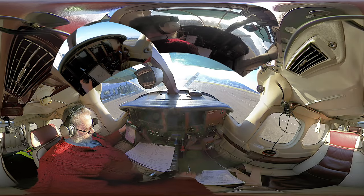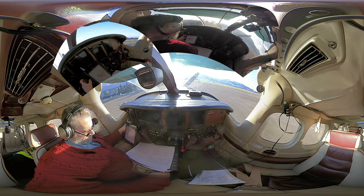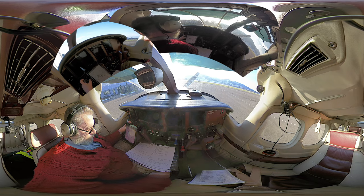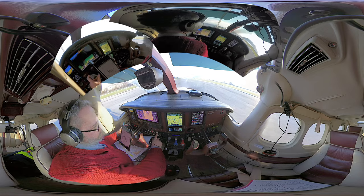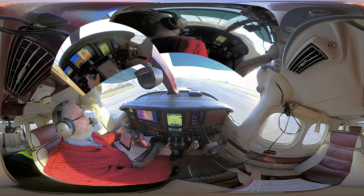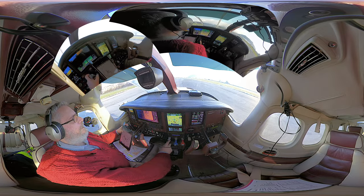Start-up approved, runway 14, Ramok 3 Sierra departure, Tango 125 transition, climb 6,000 feet, QNH 1013, squawk 1000, Hotel Yankee Juliet. Correct. Wind 237 degrees, 4 knots, runway 14, cleared for take-off.